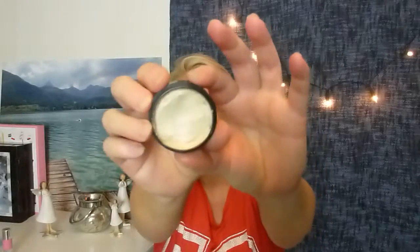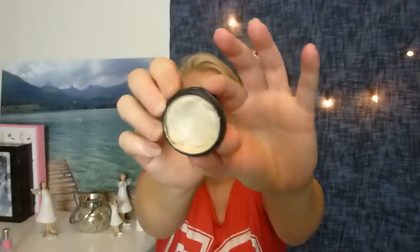Next I have a Cream Highlighter from Makeup Store Stockholm called High Tech Lighter in the shade Full Moon. It's very glittery — a nice shade but very glittery, so I want to use this up. I can swatch it so you can see the glitters.